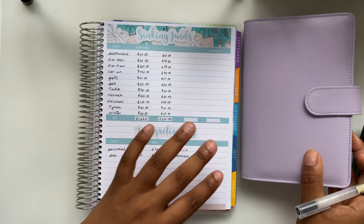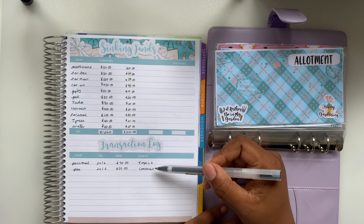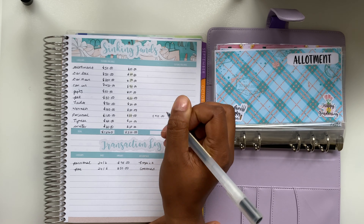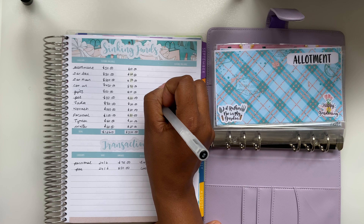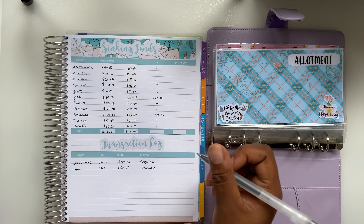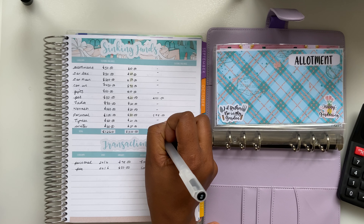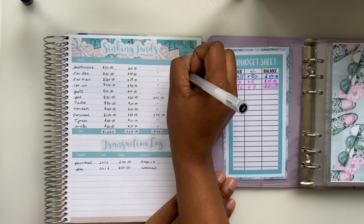Moving on to our sinking funds — I'm just going to bring out my sinking fund organiser and run through my closing balances for this month. In terms of money going out, we had two transactions leaving our sinking funds. One was for my personal sinking fund at £98, and the second was for my pet sinking fund at £50. The rest we didn't touch. In total we spent £148 from our sinking funds.